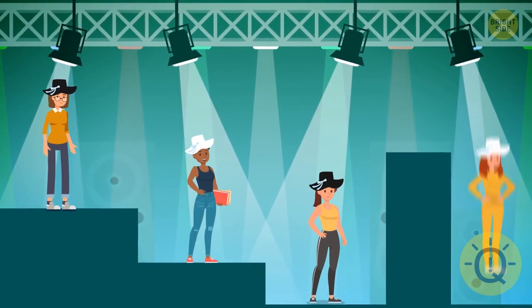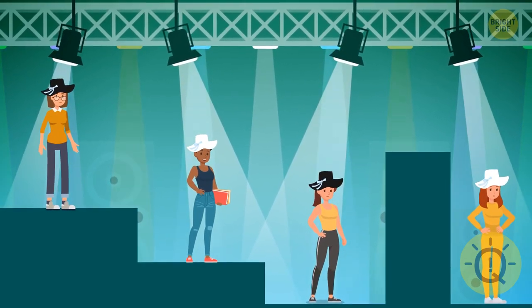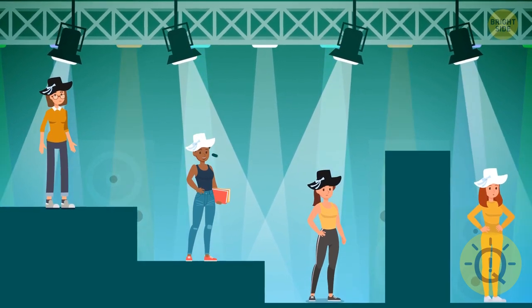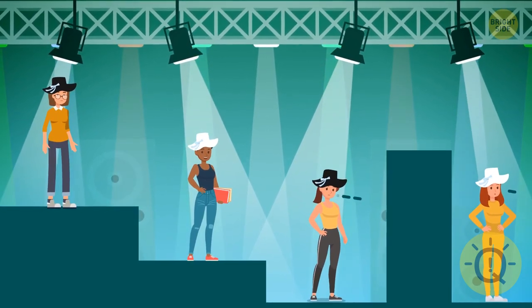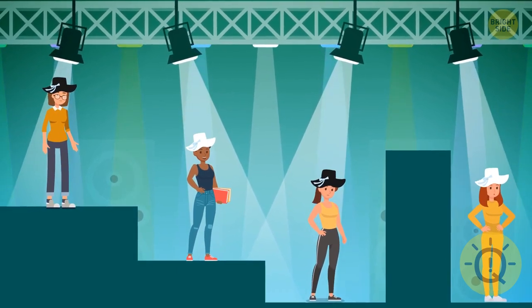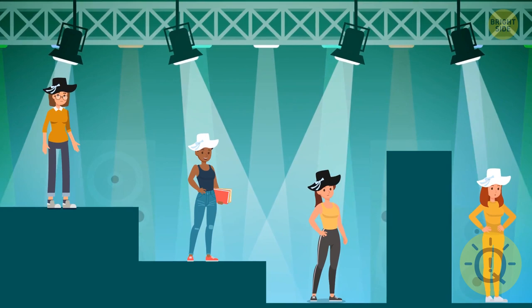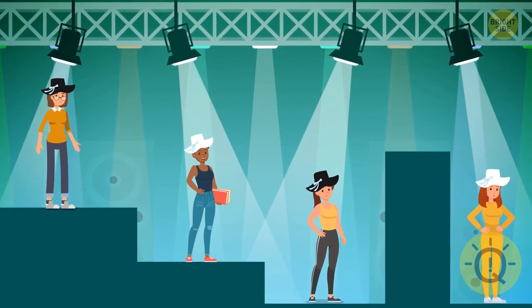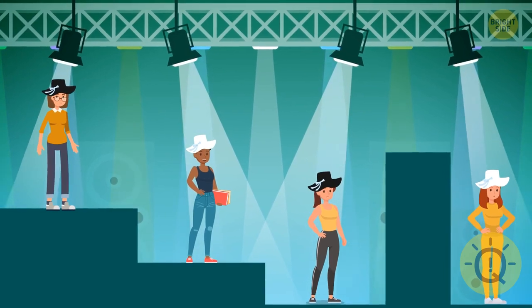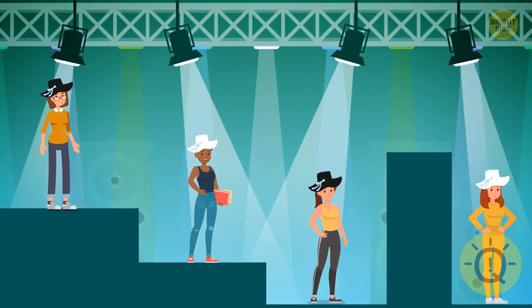Leah, Danny, Callie, and Rhea stand one behind another. Leah can see Danny and Callie. Danny can see Callie. And Callie and Rhea can't see anyone. They're all wearing hats. The girls only know there are two black hats and two white hats. Any of them can shout out the color of their hat, and if it's right, they will all win. Who's going to be the first to figure out the color of her hat?